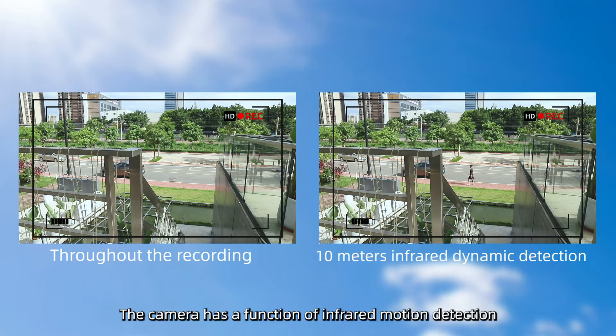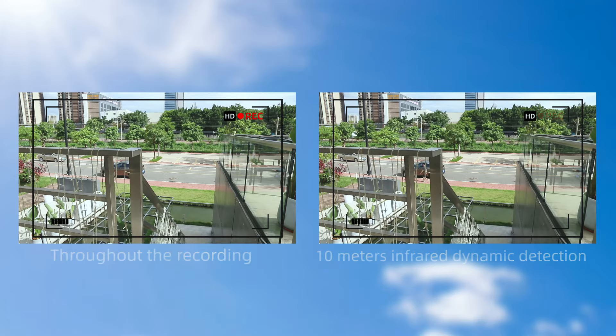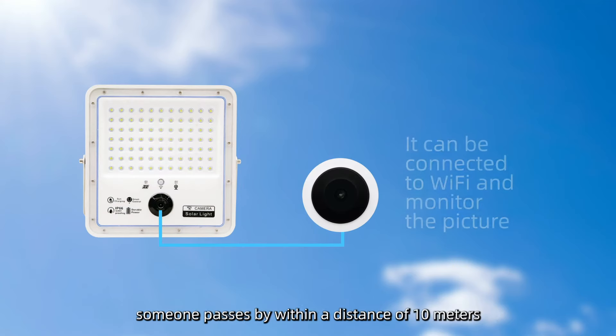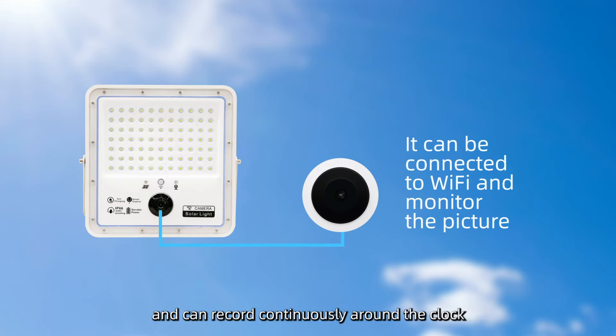The camera has an infrared motion detection function. It is more energy efficient as it starts to record only when someone passes within a distance of 10 meters, and can also record continuously around the clock.